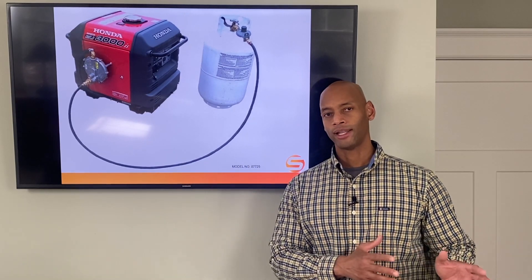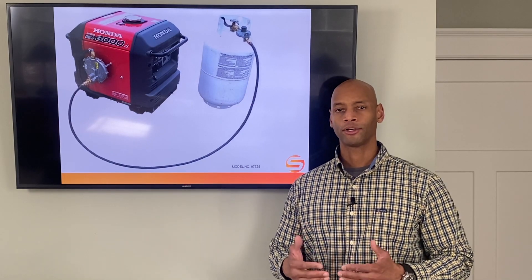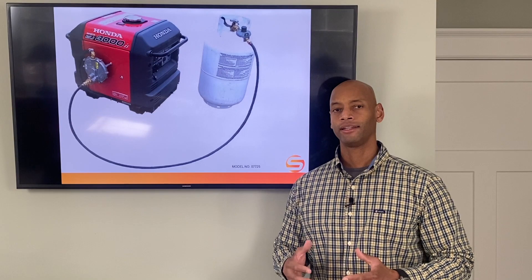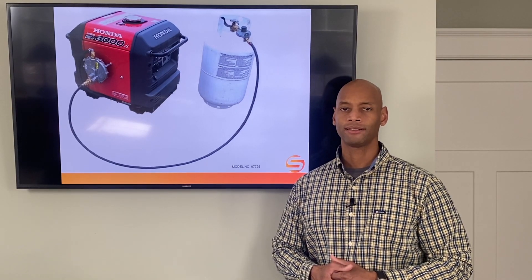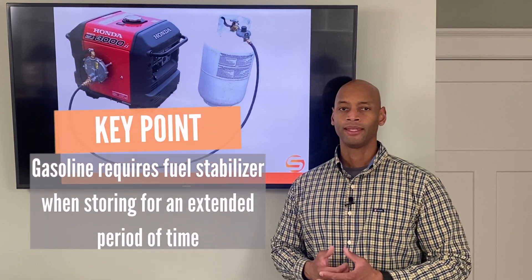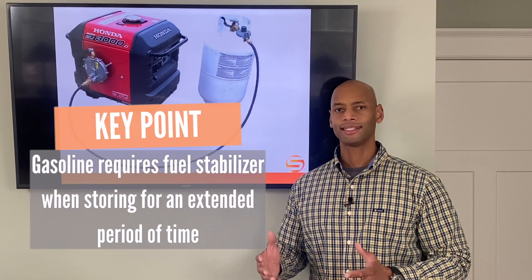Besides the whole headache of the fuel accumulating moisture, there's also just the practicality of storing large quantities of gasoline. You have to use fuel stabilizer, and it just takes up a lot of space.